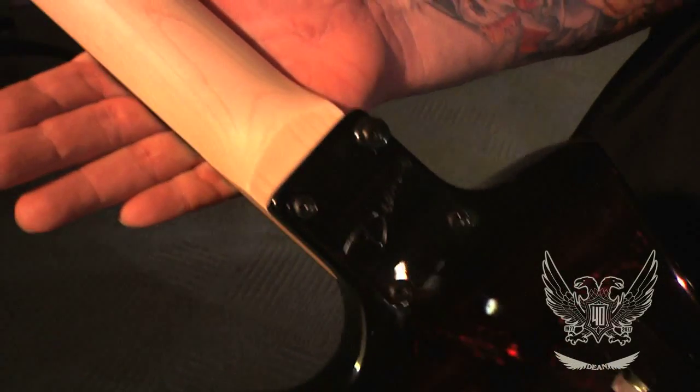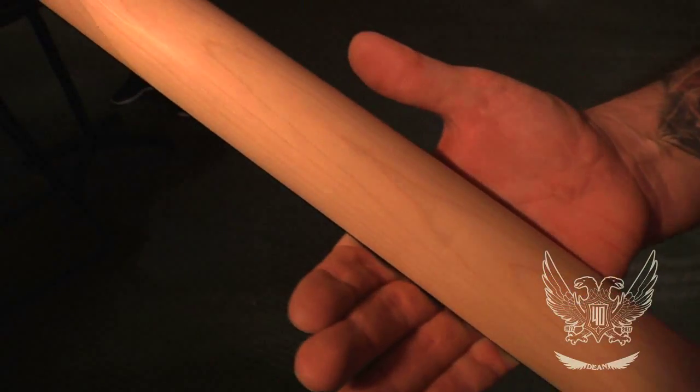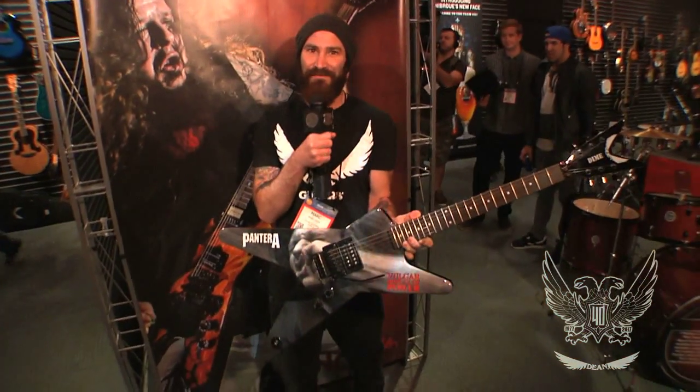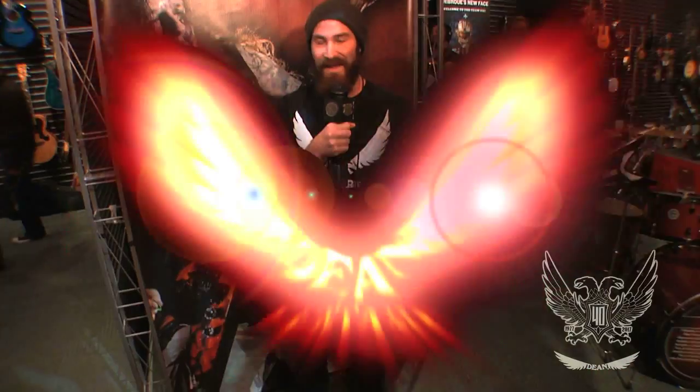It's a big thing for Pantera fans. 25 years of Vulgar Display — it was a huge album, and now you can own the guitar to match the artwork. This has been Mark. Thanks for stopping by the Dean booth, NAMM 2017.